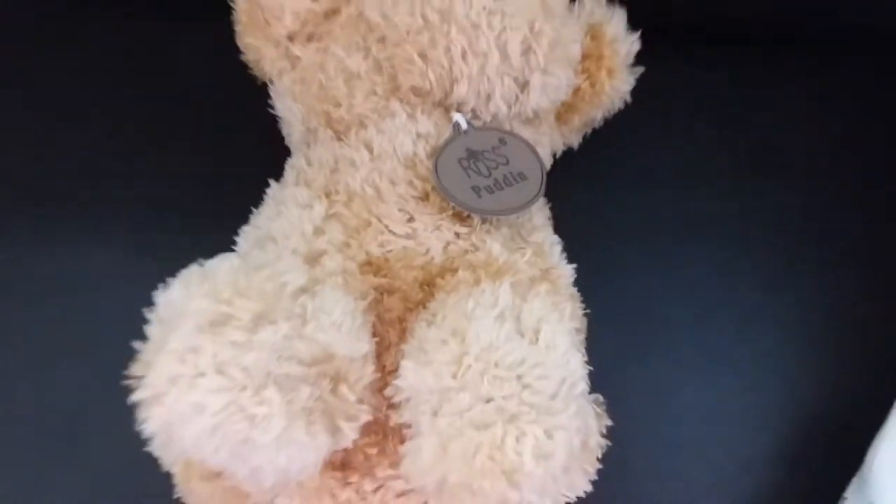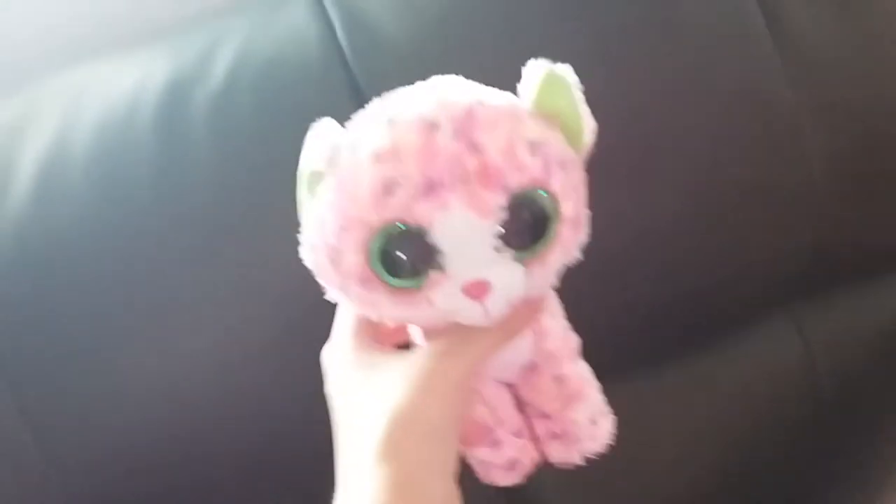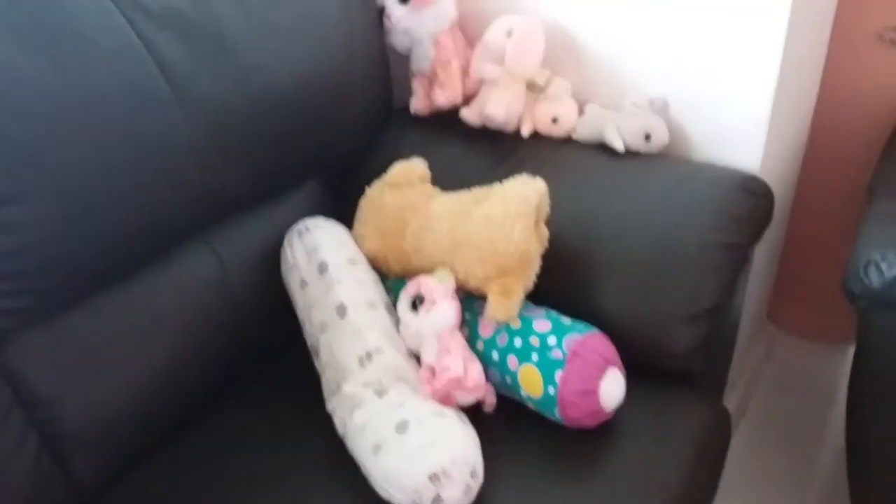I actually have another twin in a different color but I didn't bring it. Last but not least is the small one, rainbow as well. Okay bye guys, this is all that we have.